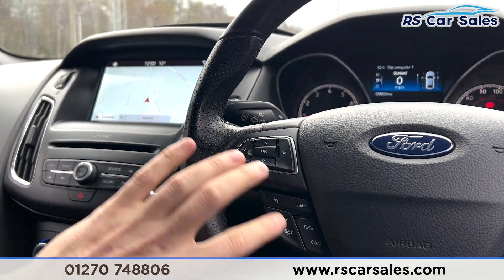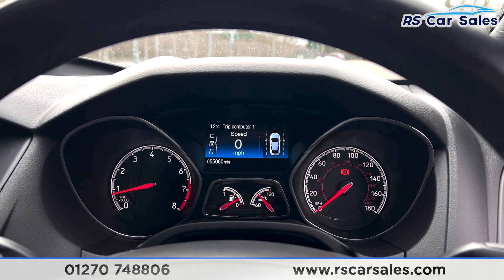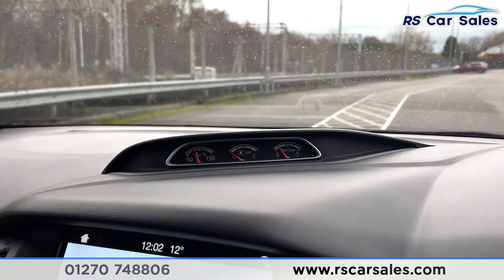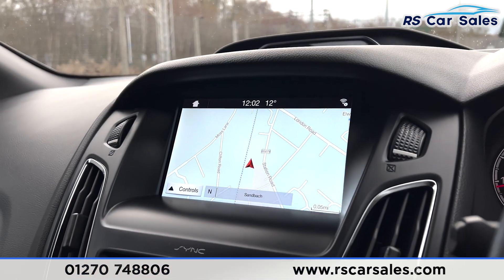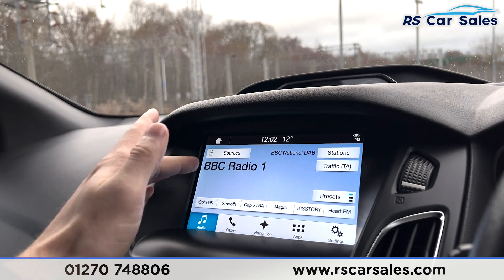Multi-function steering wheel with cruise control. As you can see, the vehicle is free of any warning lights on the dashboard and it's covered just over 55,060 miles. You have all your boost gauges and temperature gauges just up there above the satellite navigation unit.